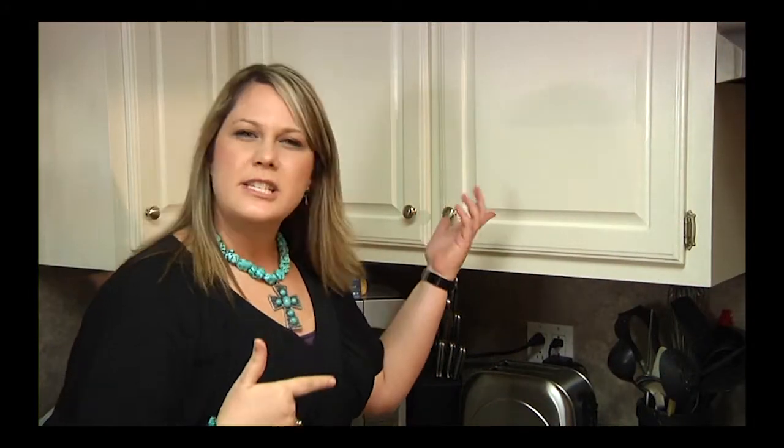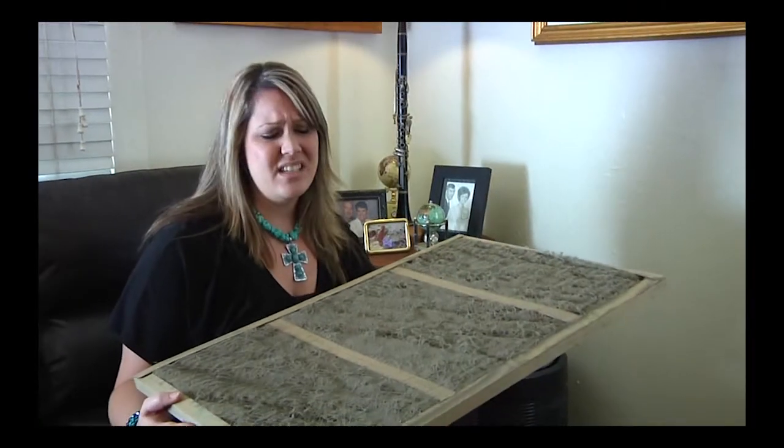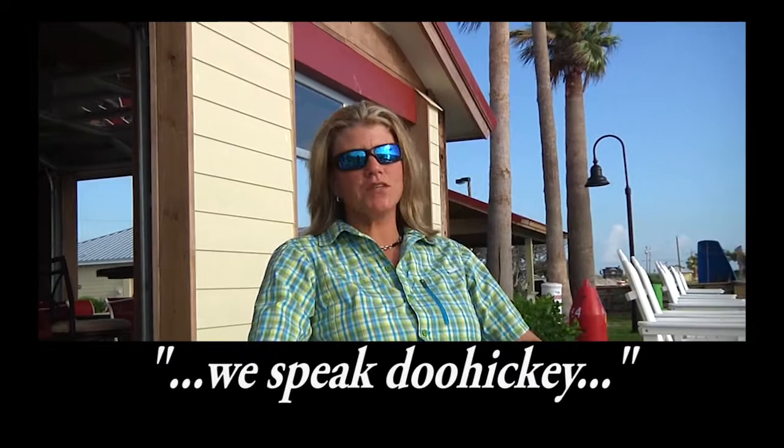Don't you get tired of going to that big blue store or that big orange store looking for that little doohickey? I need that special doohickey paint to paint my kitchen cabinets. I need that doohickey paper that goes on this here machine. I need one of these doohickeys, but in white. Good news for you — Lone Star Lumber speaks doohickey.